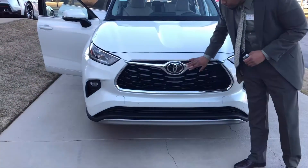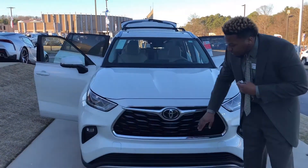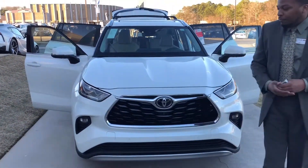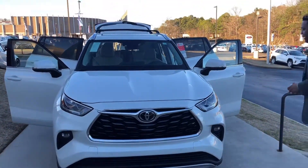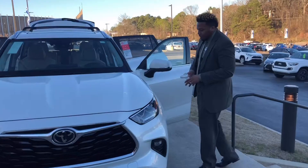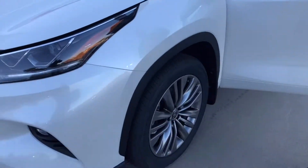Nice aggressive grill in the front with a piano black finish. You have a few cameras in this vehicle, including one in the front for the forward collision warning. Nice chrome accents, and you got your sensors on the front of the vehicle as well. Come around to the side — you got the nice sporty but classy alloy wheels with the V-Series tires.